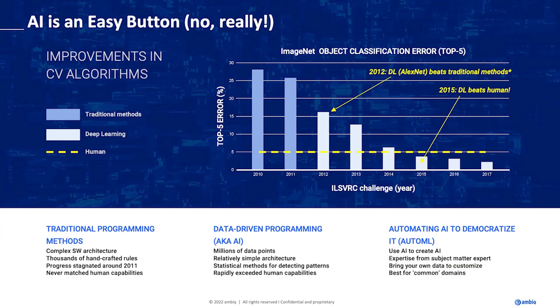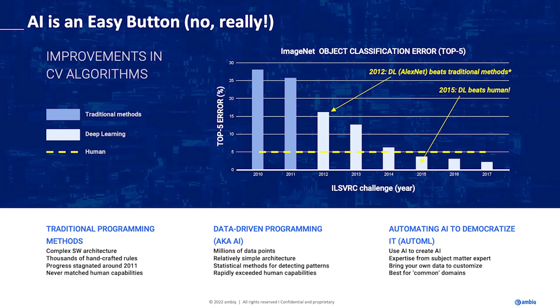Getting into why AI is an easy button: this graph shows the progress of a very common task in AI, which is image classification. It's the thing that tells you whether you have a picture of a cat, or — you can search on your phone for pictures of cars and it'll find them in your photo library. This is an old problem; computer scientists have been trying to solve image classification for decades. The graph starts in 2010, which is the tail end of decades of research. At that point, data scientists were able to get to about a 25% error rate, which is still very high — not a useful number in general domains.